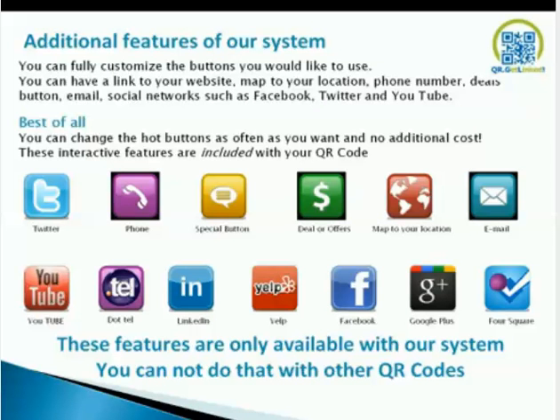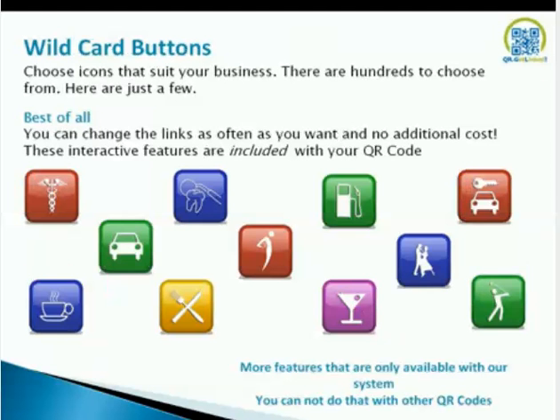Additional features with our system: you can fully customize the buttons you'd like to use — link to your website, map, location, phone numbers, deal buttons, and social networks like Facebook, Twitter, and YouTube. Best of all, you can change all the hot buttons as often as you want at no additional cost. These interactive features are included with your QR code. We have trademarks and icons from Twitter to Foursquare — you cannot change the colors of those, but from phone to email, you can change the colors. We also have two universal deal buttons and wildcard buttons with hundreds of icons to select from. Change these links as often as you want at no additional cost.